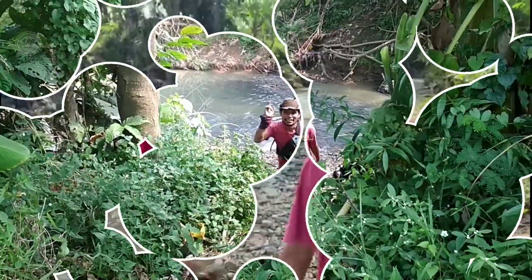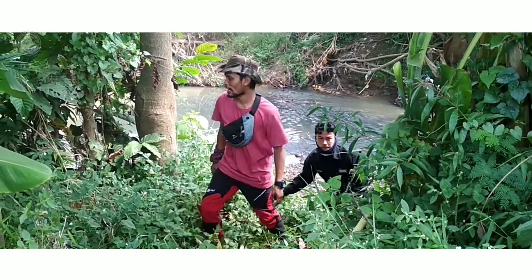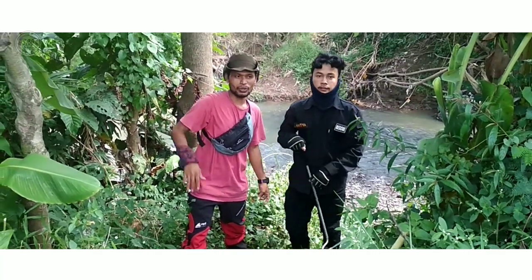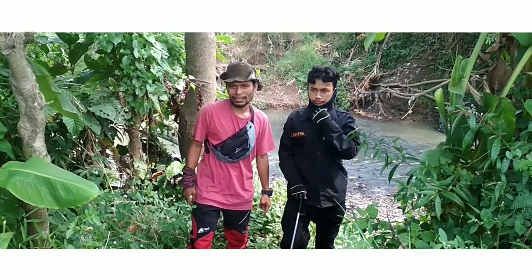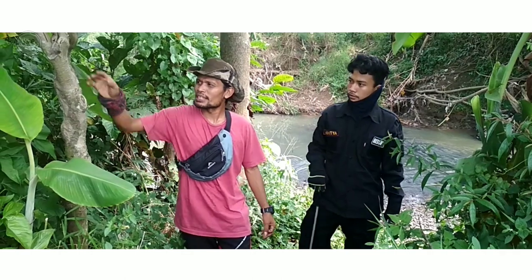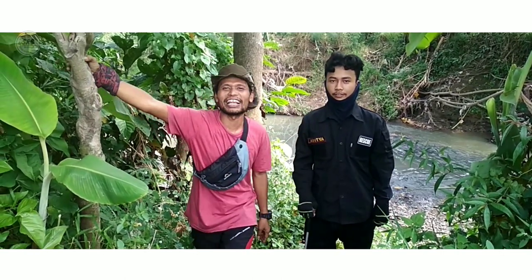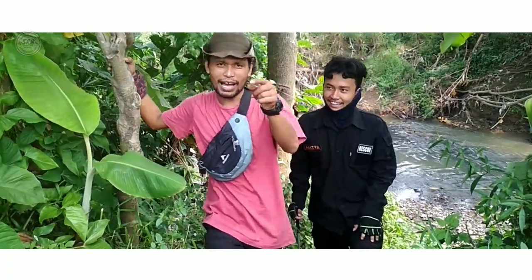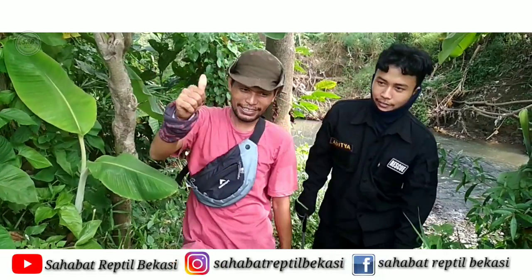Ini aliran sungai. Ternyata kita belum menemukan yang kita cari, yaitu Varanus salvator. Kita terus perjalanan kami. Sahabat Reptil, dan channel-nya itu Aditya Channel. Ikutin terus, jangan bosen-bosen. Jangan lupa klik yang di bawah. Terima kasih.